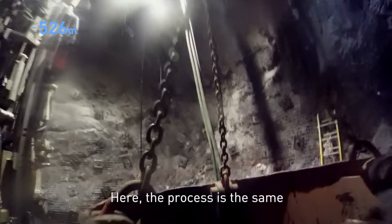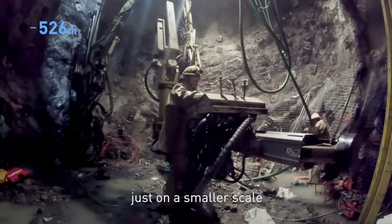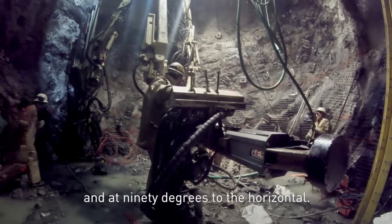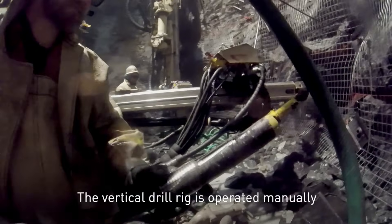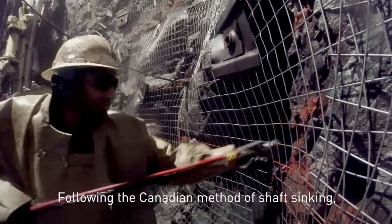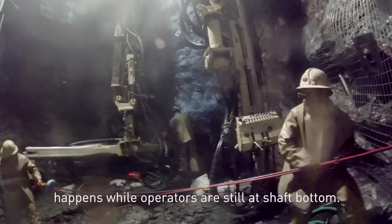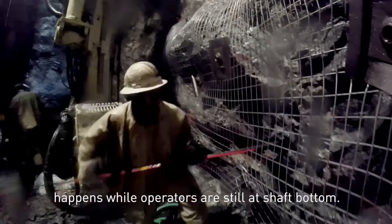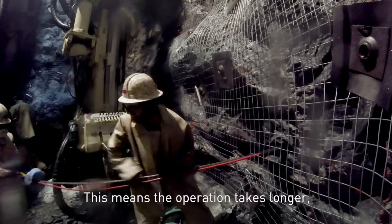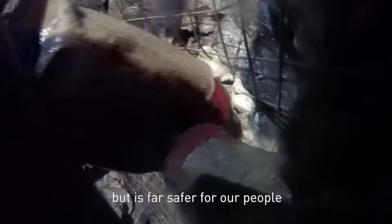Here, the process is the same as on the decline, just on a smaller scale and at 90 degrees to the horizontal. The vertical drill rig is operated manually by the miners. Following the Canadian method of shaft sinking, no marking or working above happens while operators are still at shaft bottom. This means the operation takes longer, but is far safer for our people in the long run.